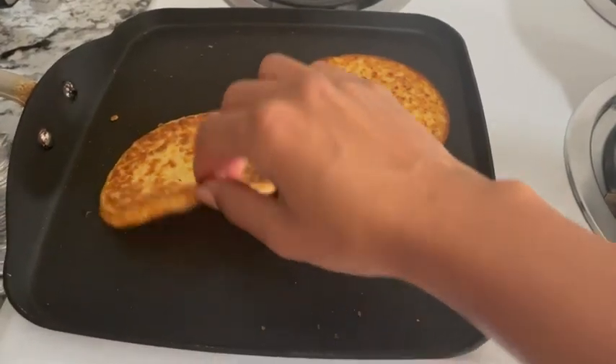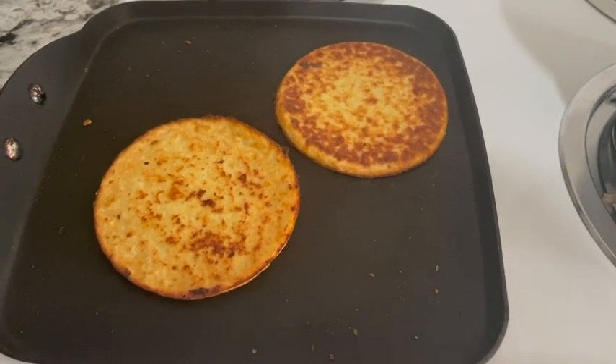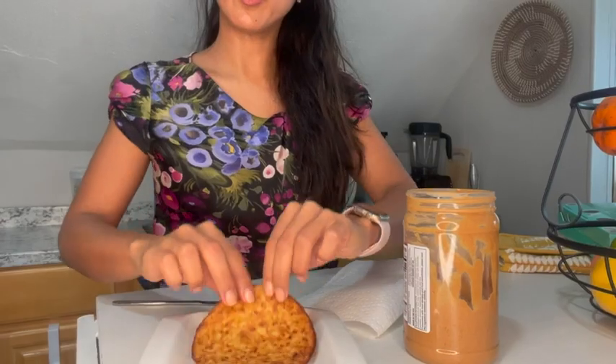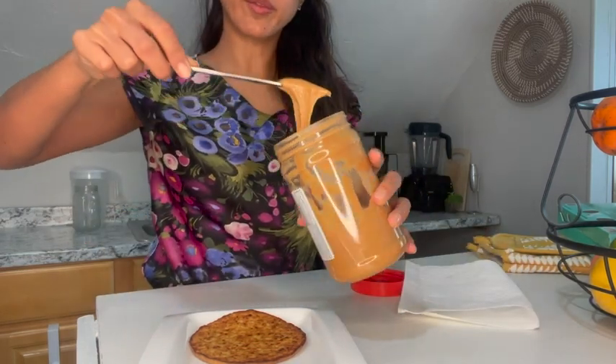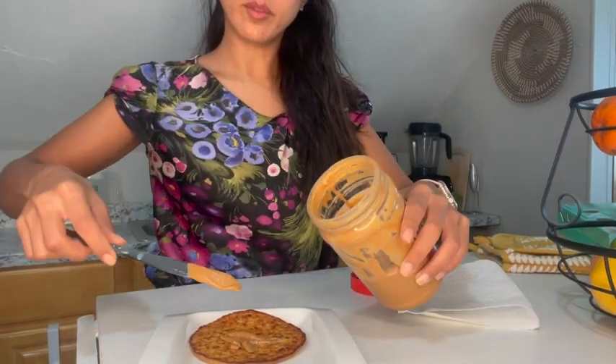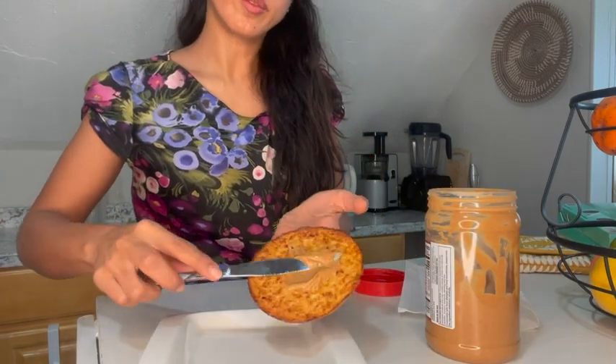Hey, this is Elisa and I want to share with you one of my favorite cauliflower egg tortillas — toast bread. It can be used for multiple things. Right here I have one with peanut butter. You can use it for a sandwich, for eggs, for avocado, or just as a plain snack.